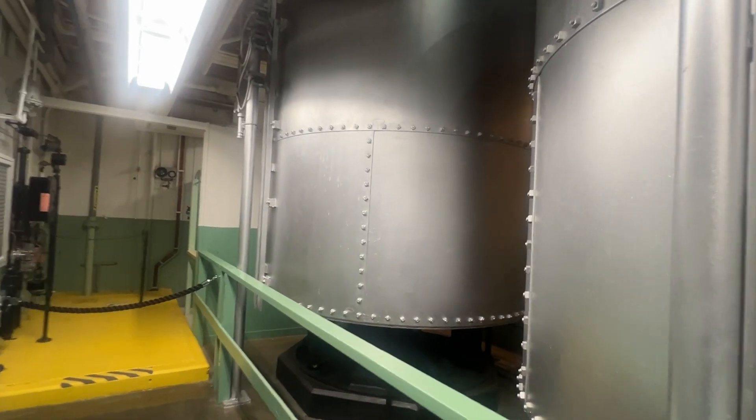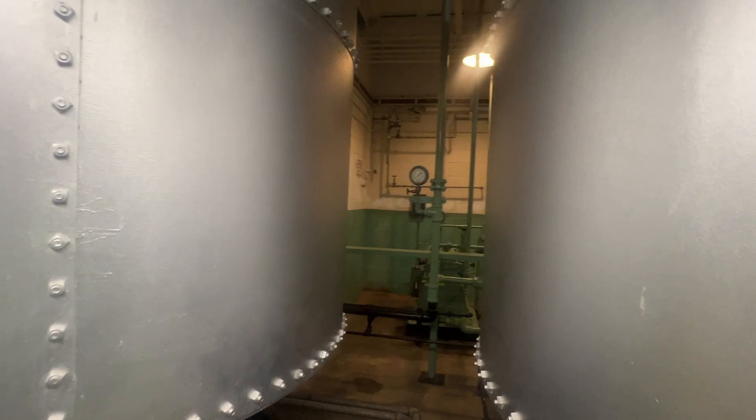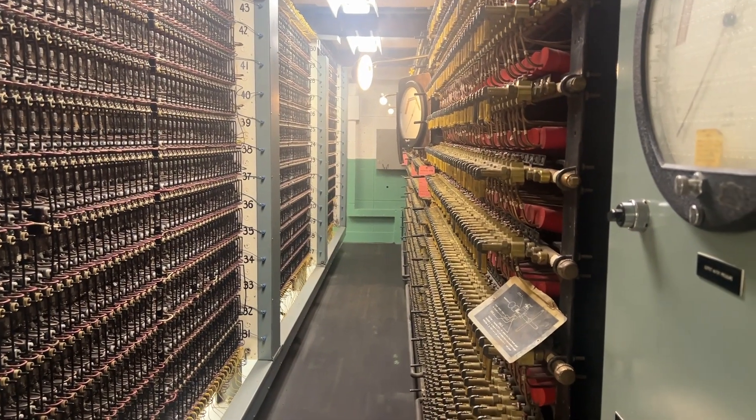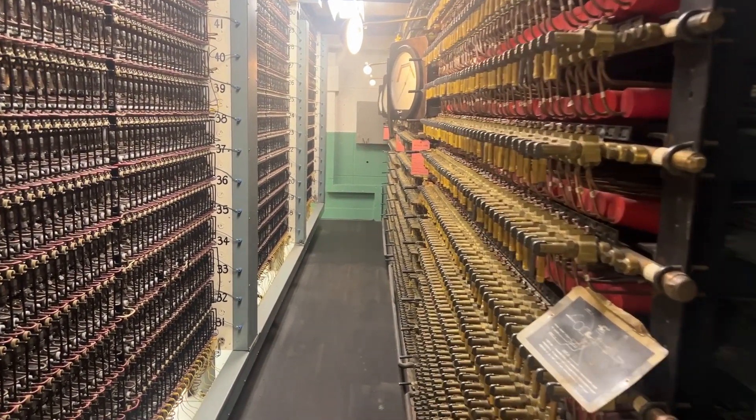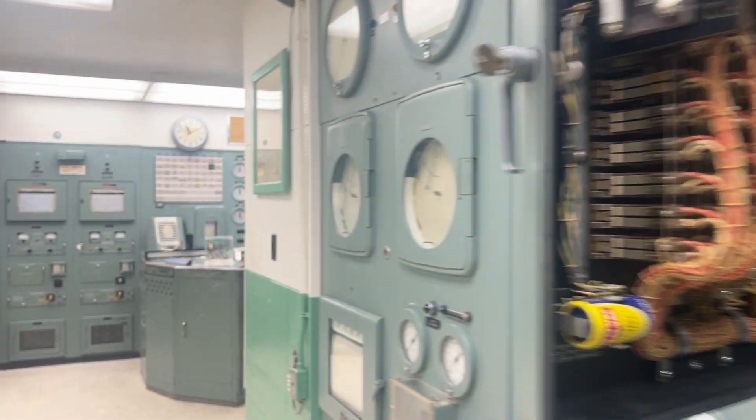The Hanford site was decommissioned between 1964 and 1971, but Russian inspections continued up to 2018. Due to a treaty, Russian officials were able to inspect all U.S. reactors, and U.S. officials were able to inspect all Russian reactors.